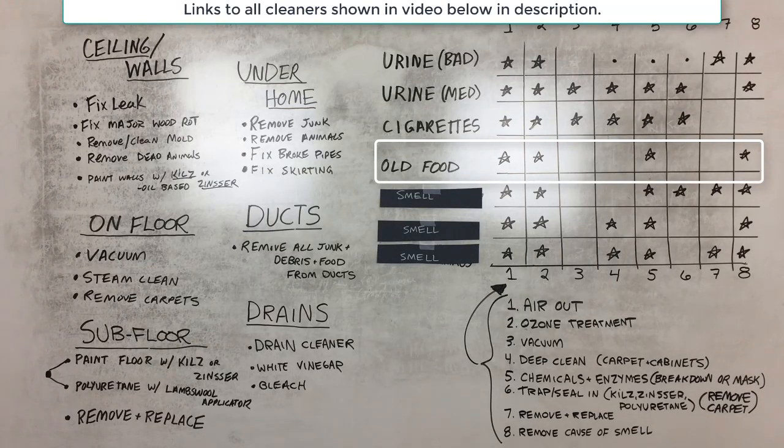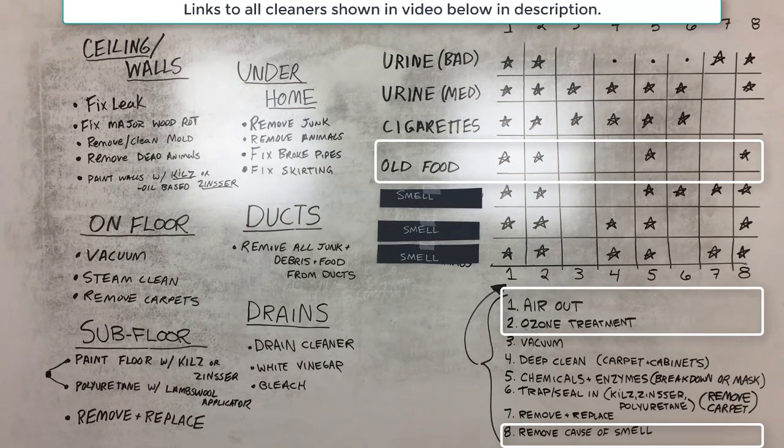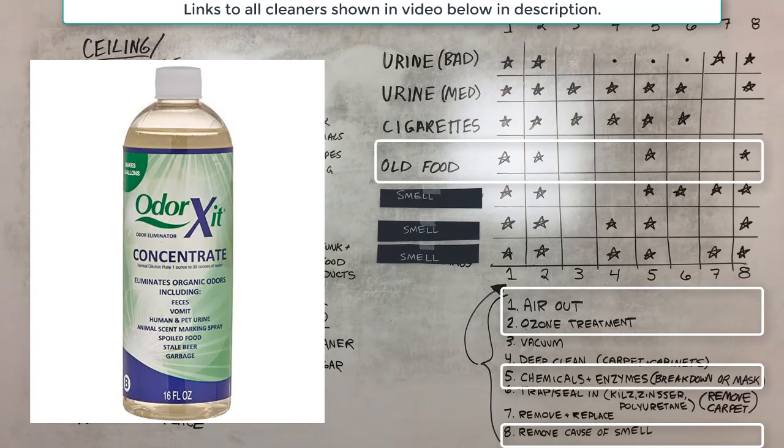Old food smells can be one of the worst in a mobile home because they're so concentrated. This typically comes from the fridge or cabinets when people leave or are evicted without cleaning up — food rots in the fridge and cabinets after the power goes off. Remove the food, air out the home, potentially ozone treat the property, and use chemical and enzyme cleaners to break down or mask the smell.